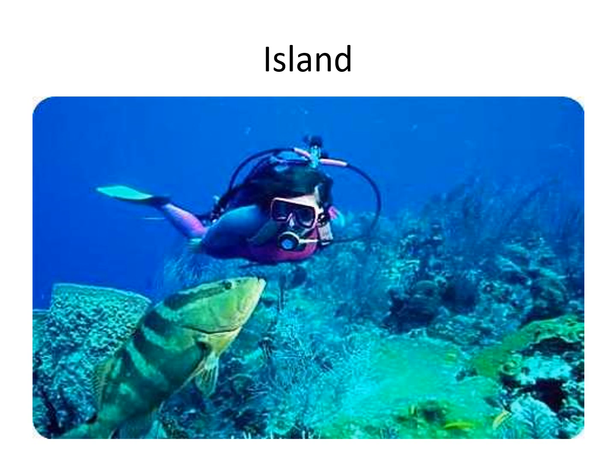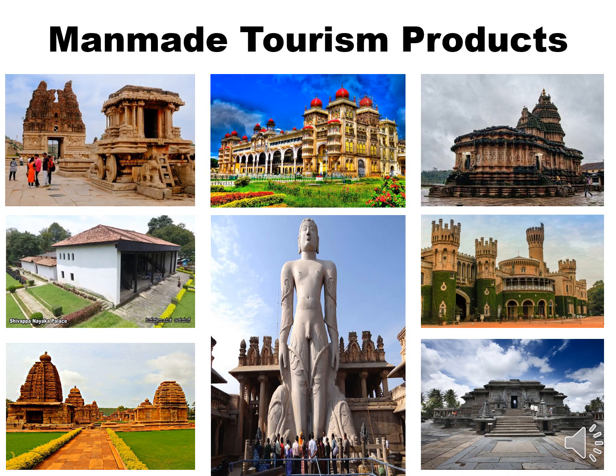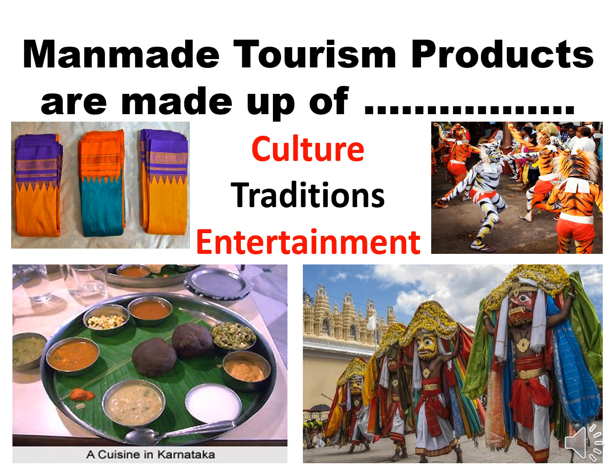St. Mary's Island and Netrani Island are pretty much famous among tourists in Karnataka. Man-made tourism products are created by man for pleasure, leisure or business. Man-made tourism products are made up of culture, tradition and entertainment.